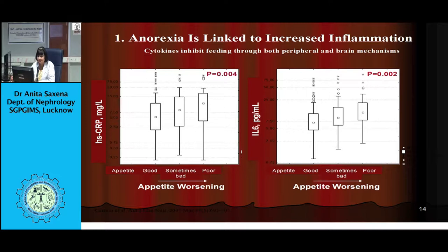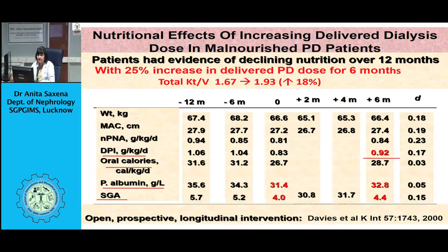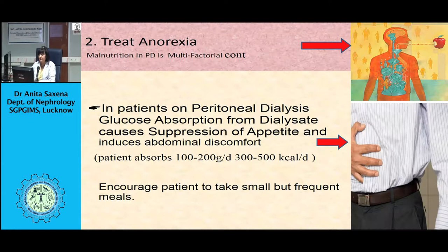Discontinue iron supplements if there are repeated gastrointestinal upsets. Discontinue calcium supplements if bowel movements are irregular and the patient cannot eat. Reduce salt intake for better control of blood pressure to minimize antihypertensive medication requirements. Minimize use of bio-incompatible dialysis solutions. Icodextrin-based PD solutions effectively clear small solutes, increase ultrafiltration rates, improve cardiovascular parameters, improve lipid profile, and provide better blood sugar control.